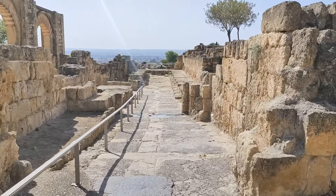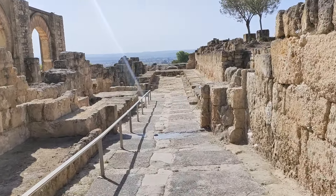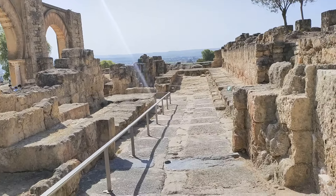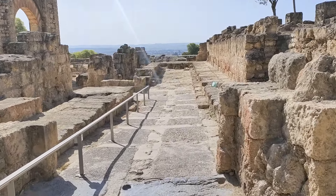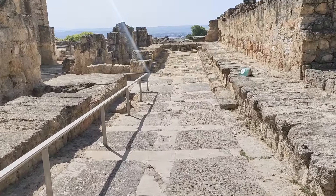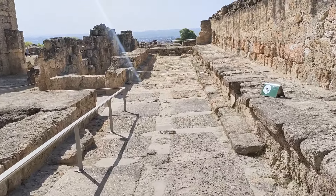We're walking now down this ramped street which links the upper terrace and the great portico — those big arches there. This would probably have been used in political events, and it's likely that it had some kind of vaulted roof over the top of it. It's wide enough for horses to come down as well.